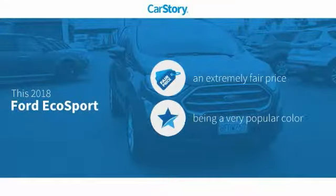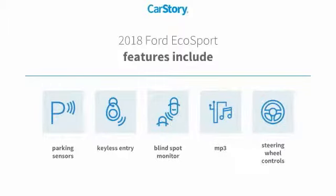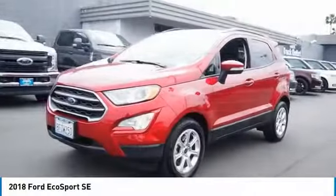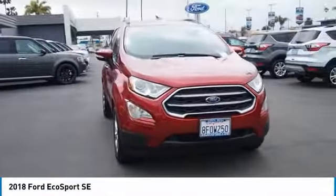Carfax research indicates this vehicle as a competitive listing. Price features also include keyless entry, parking sensors, steering wheel controls, MP3, and blind spot monitor. Come test drive the 2018 Ford EcoSport — it has an upgraded interior that provides you all the features you could ever want.